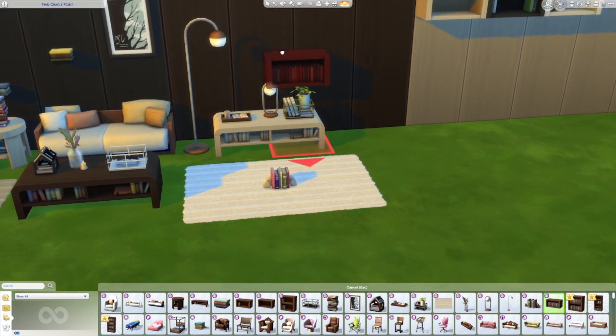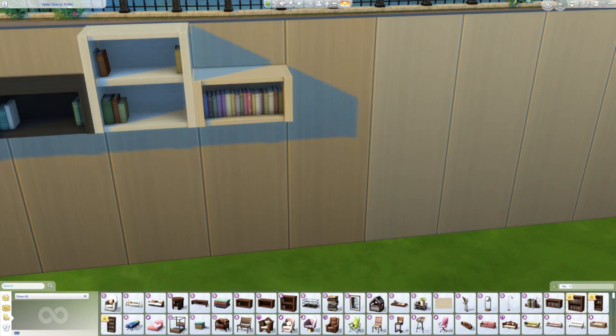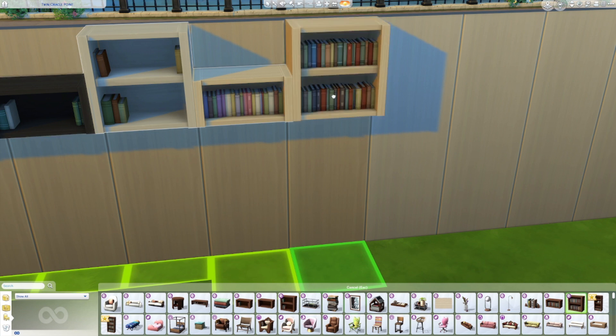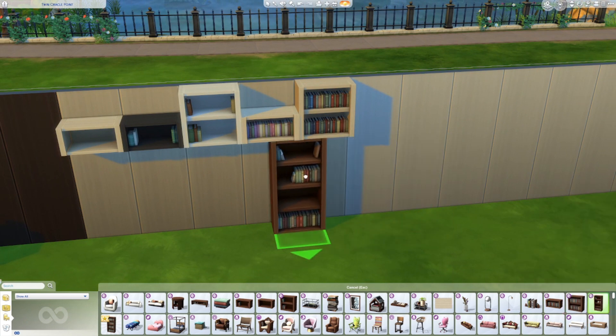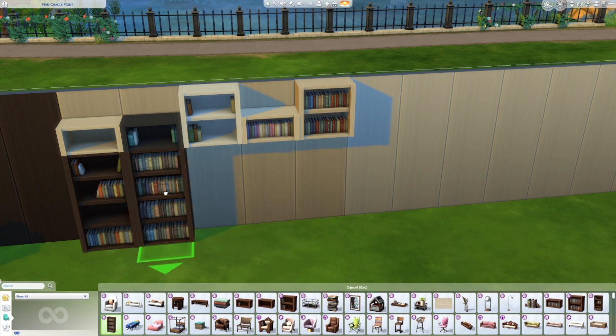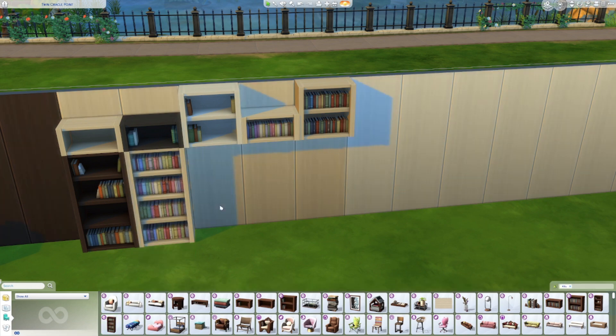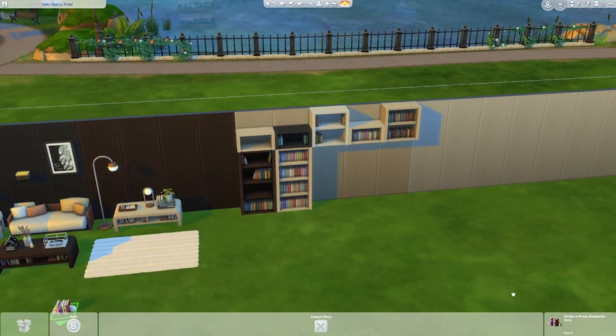We've got some more stackable bookshelves — these ones are filled with books, while the other ones were more like plain shelves. We've got a small one, a bigger one, a medium partially-full one, and then the full one. This actually fits nicely under all of these. Now my question is can I fit things on every bookshelf? We have three slots on this one, one slot on that one. You can't get anything on that shelf, which is disappointing. We can fit stuff just on that one shelf. So that's not fantastic, but it's fine.